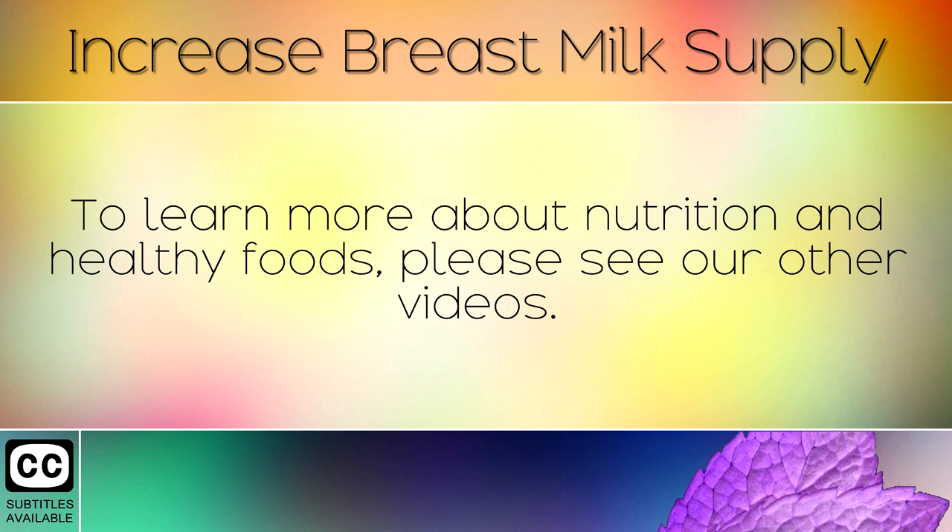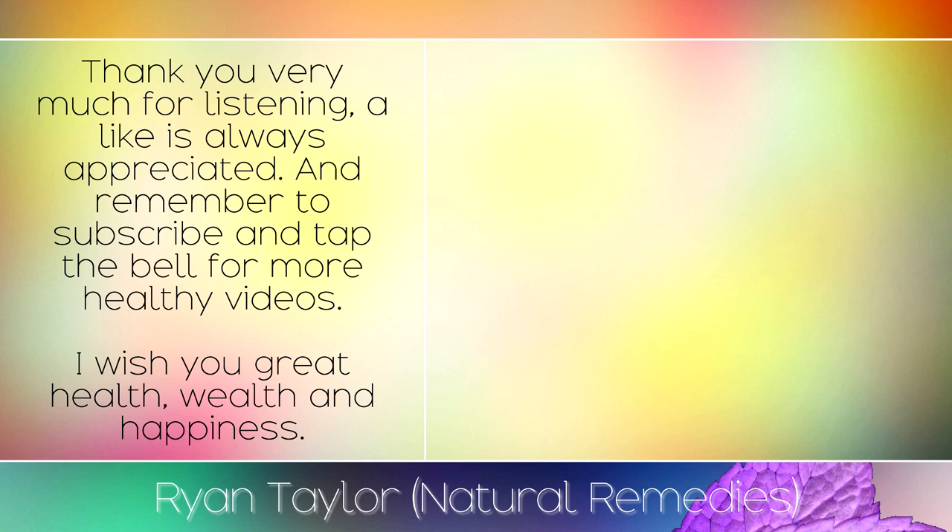To learn more about nutrition and healthy foods, please see our other videos. Thank you very much for listening — a like is always appreciated, and remember to subscribe and tap the bell for more healthy videos. I wish you great health, wealth and happiness.